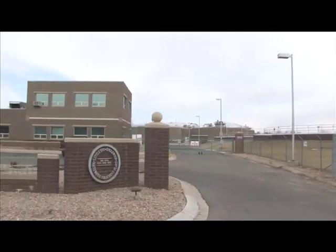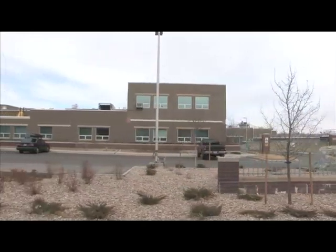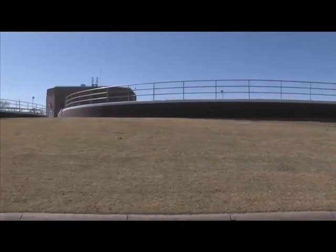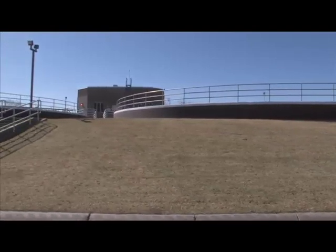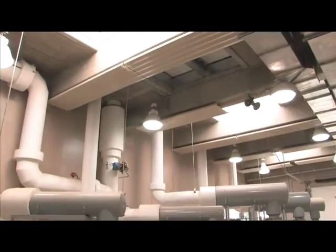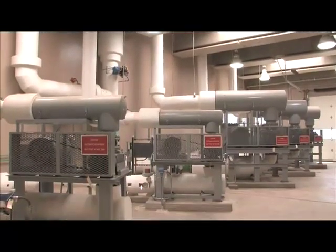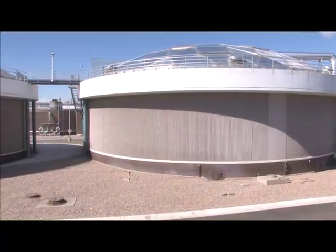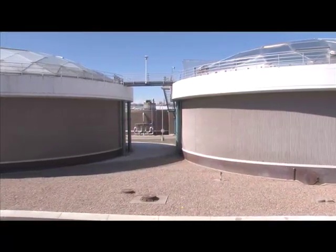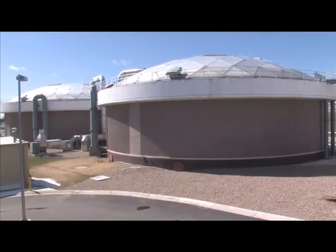By what we achieved with this plant, it put us ahead of the curve. Many other utilities throughout the nation are in desperate need of infrastructure improvements. By completing this plant in an economical fashion, we are able to meet capacity requirements and also meet increasingly stringent public health requirements for stream flows. We are well ahead of most other utilities by the completion of this plant.